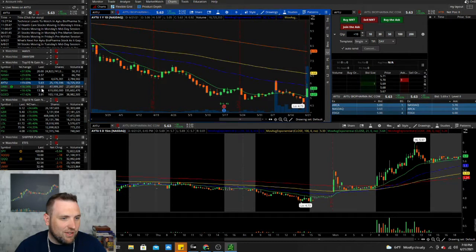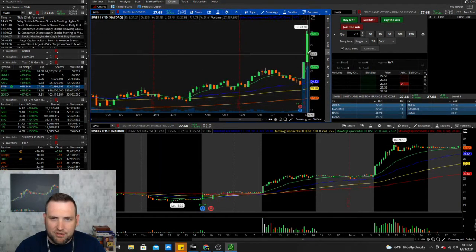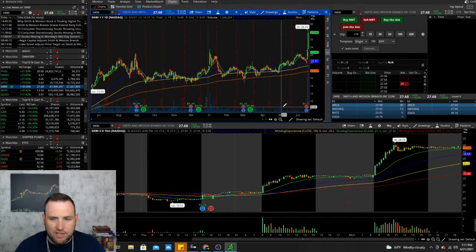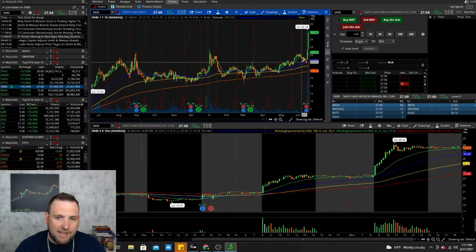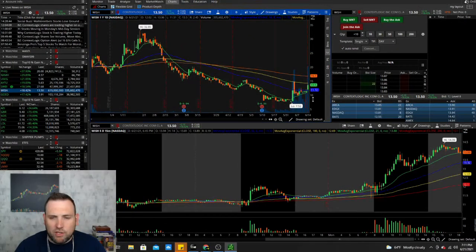SWBI — Smith and Wesson — we talked about it Friday and it's just continuing to rip with great earnings after everybody bought guns, with a dividend coming out soon. I liked it down at 20, but it's getting a little high now, hitting a high of 28.13, doubling its low of the year. It looks pretty bullish and could continue to run, especially if the country gets in more turmoil and people keep buying guns and ammo.